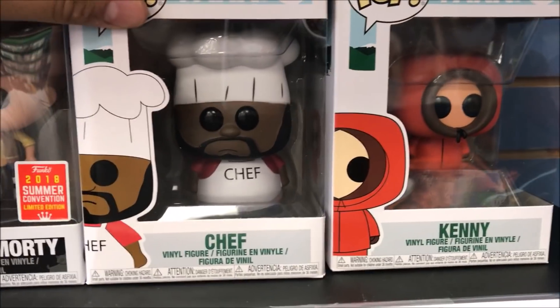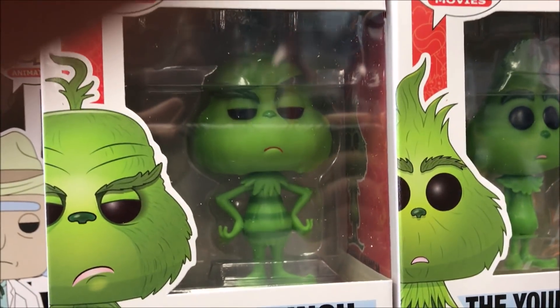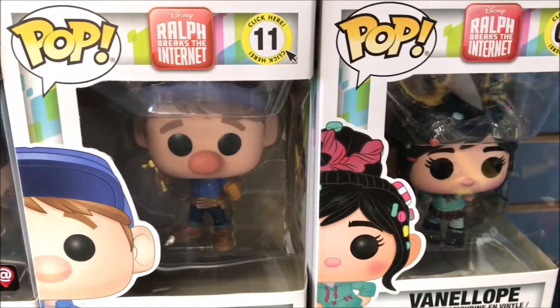So, Chef and Kenny. You got two different Grinches. The Grinch and the Young Grinch. More.